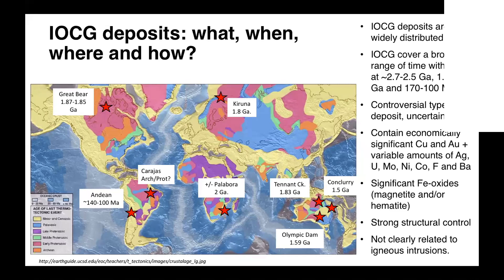They have a strong structural control, which is also part of my research but I'm not going to be showing this today. One of the main characteristics is that they don't clearly show a relation with igneous intrusion. This makes them quite different from porphyry deposits, where we find mineralization related to an igneous intrusion. In IOCG deposits, we don't have this igneous intrusion that we can use, and also we have quite a lack of quartz veins.